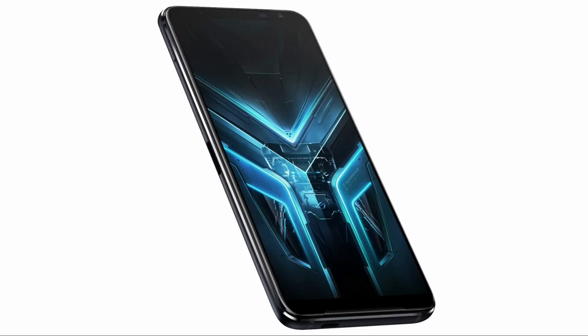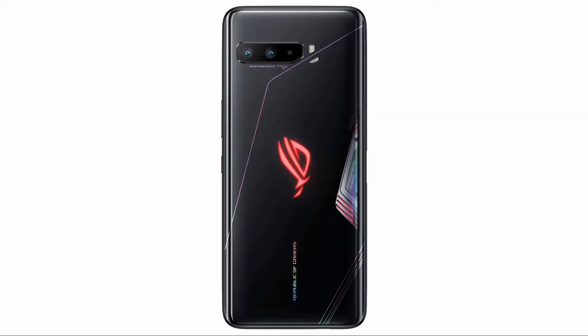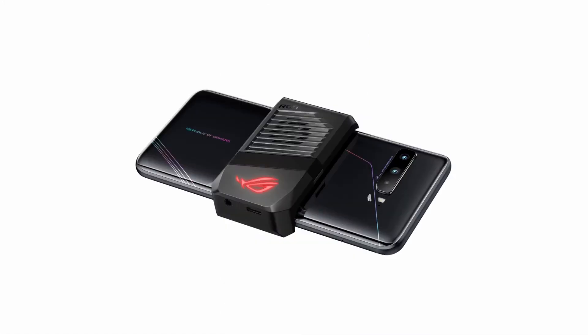Hi, I'm Nikhil from TechnoVity.com. Welcome to our new video. We will talk about the recently launched device, which is the Asus ROG Phone 3. This is the flagship gaming smartphone. Sub-brand of Asus, Republic of Gamers ROG has launched a new device into the Indian market.